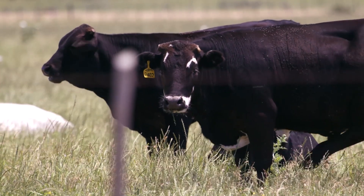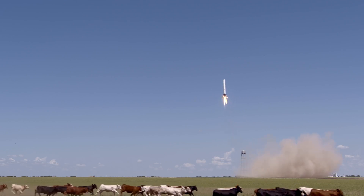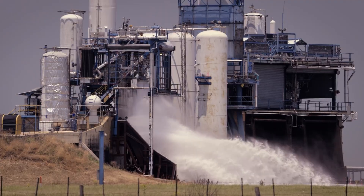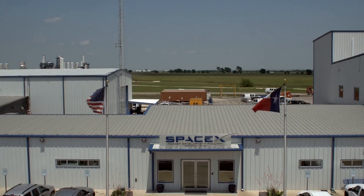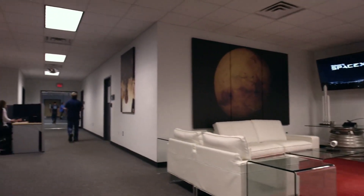By early 2016, SpaceX had constructed a new engine test stand at the McGregor test site in central Texas for Raptor testing. In 2021, SpaceX announced that they would be building a second production facility for Raptor engines, this one in South Texas near the existing rocket engine test facility. It was reported that SpaceX would break ground soon, and that the facility would concentrate on the serial production of Raptor 2, while the California facility would produce Raptor Vacuum and new or experimental Raptor designs.